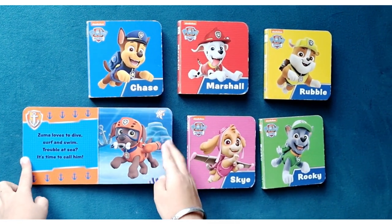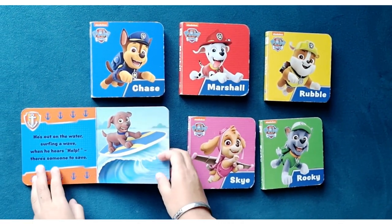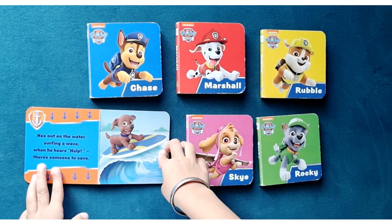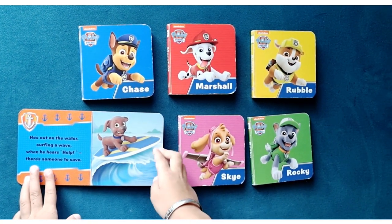It's time to call him. Zuma is a water baby. He's out on the water surfing a wave when he hears help — there's someone to save.